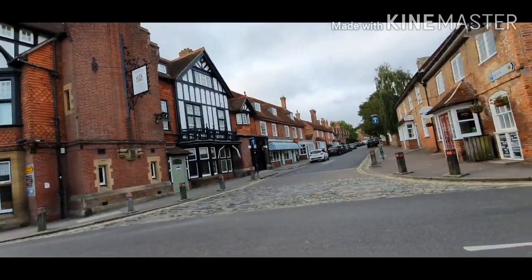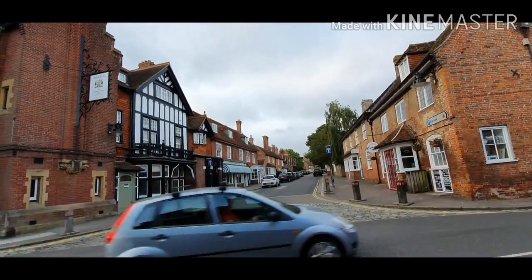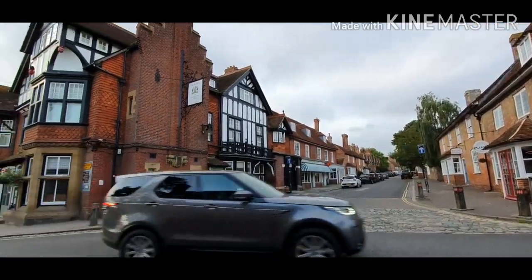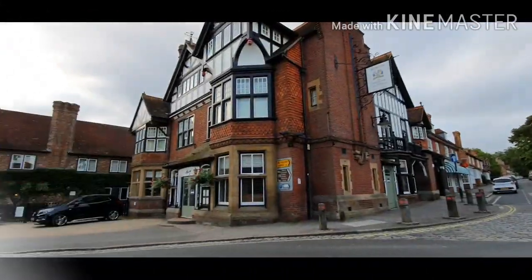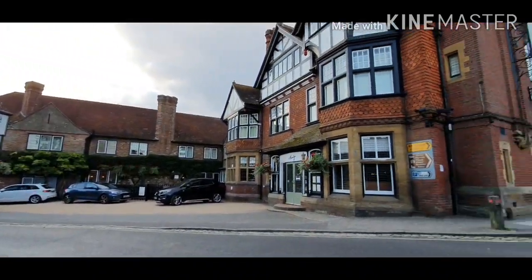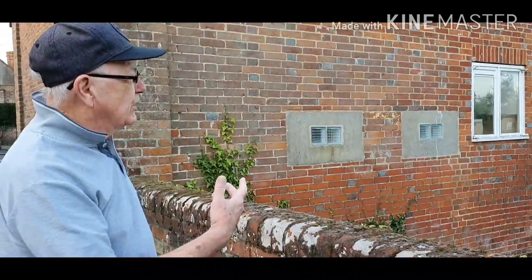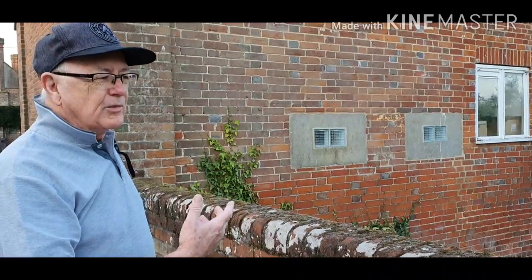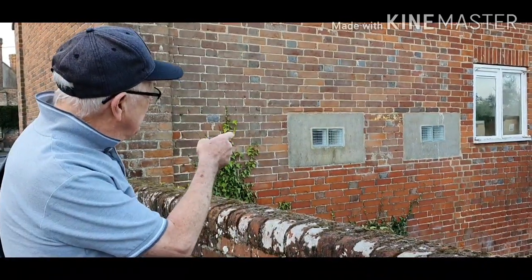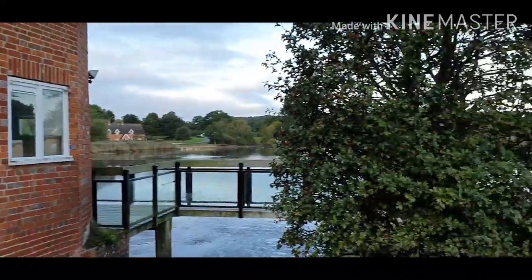There are very old buildings as you can see, and it's now a very popular tourist attraction. This used to be the old mill here — the river flows down through here and turns the wheel. During the Second World War they decided it was a good place to put some protection, so they've got holes in these walls where they put machine guns to protect the roads.